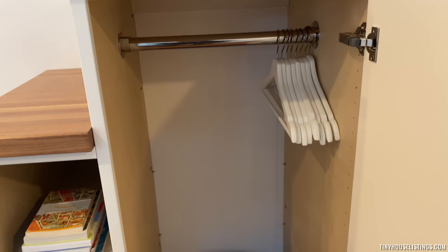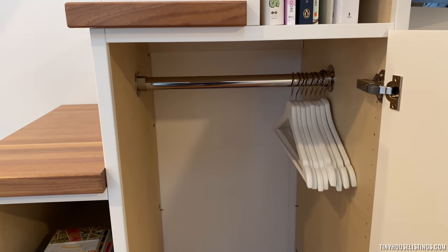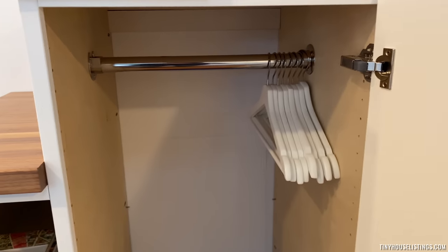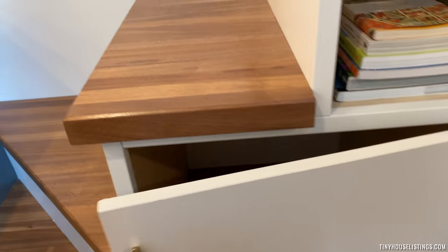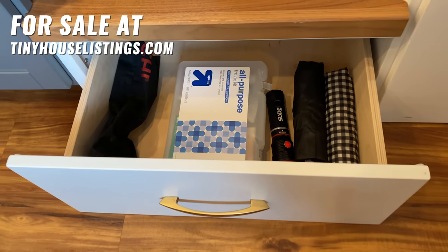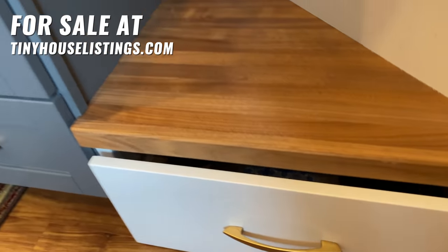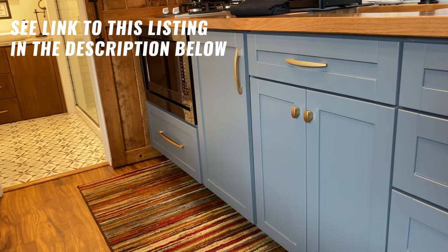You can do full-length hang here. There's also an extra shelf, adjustable shelving, more storage here, even more storage under that drawer, and then obviously more storage in the kitchen.